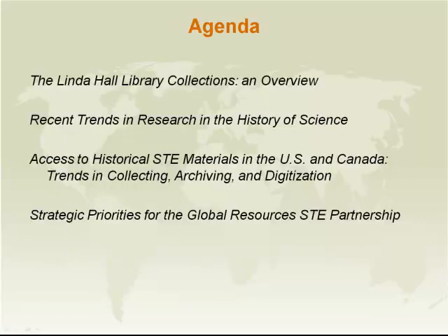We'll be giving you an overview of the Linda Hall Library collections. Next, we'll talk about recent trends in research in the history of science. Then we'll proceed to talk about access to historical science, technology and engineering materials in the U.S. and Canada. Steve Bosch will give that presentation. And finally, the discussion of strategic priorities for the Global Resources Science Technology and Engineering Partnership.